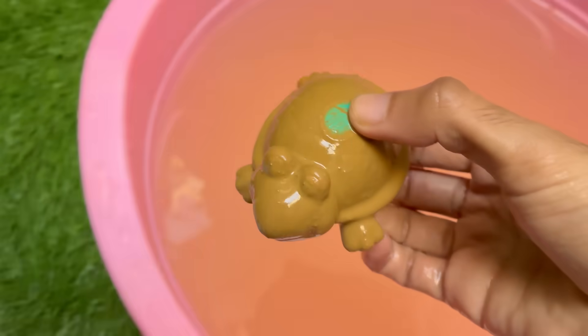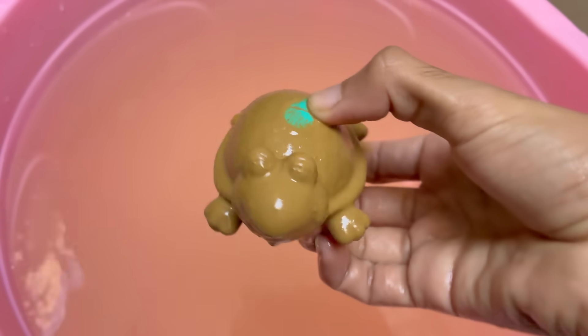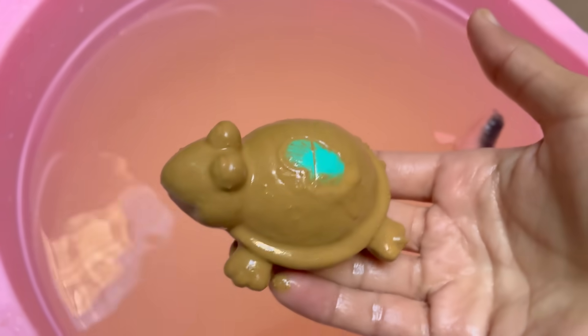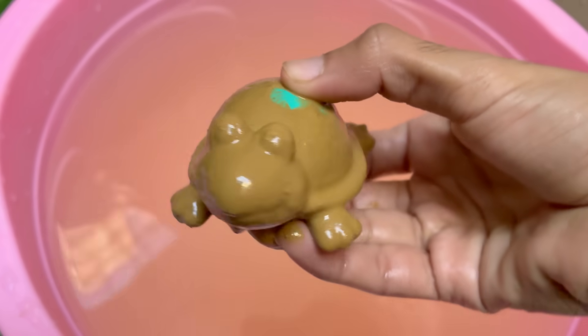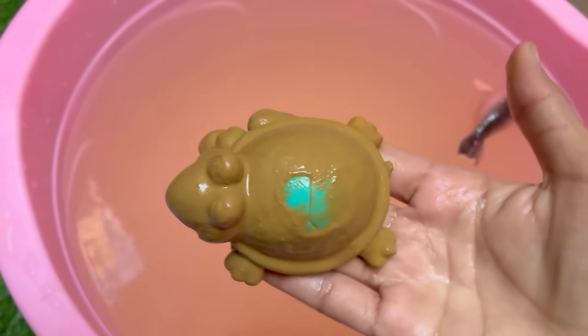Turtles lay eggs, usually in sand or dirt. The temperature of the nest can determine the sex of the hatchlings. Turtles, especially tortoises, are known for their slow movement, but sea turtles can swim fast — up to 22 miles per hour.